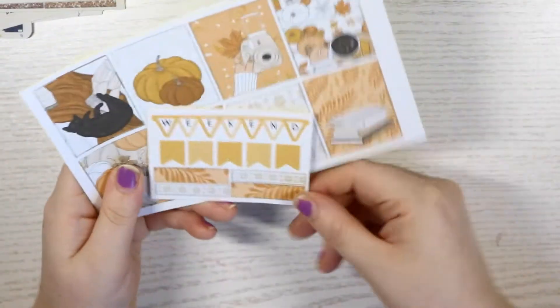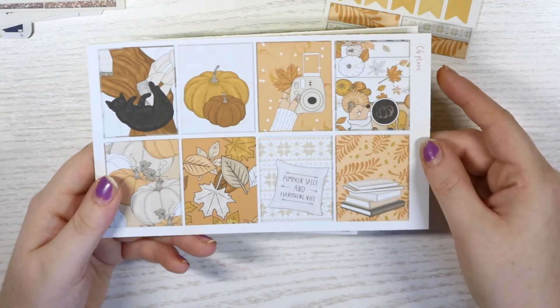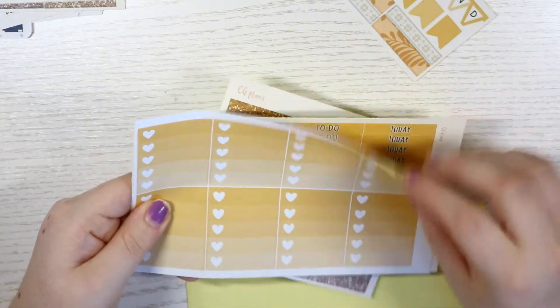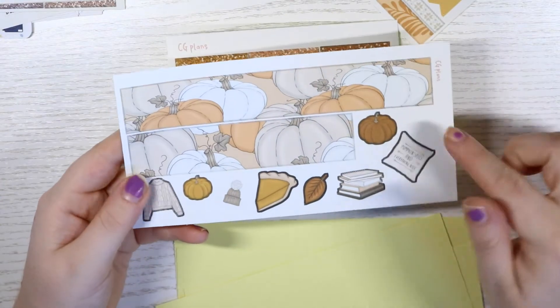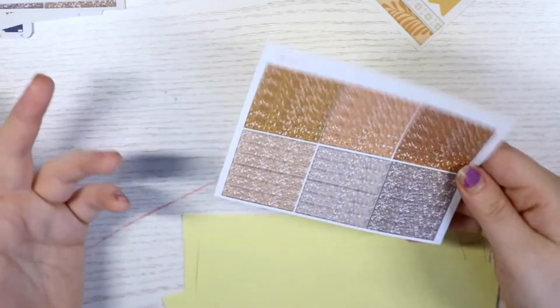I also picked up a full fall kit. You get a little sampler with the kit, full boxes which are so cute, half boxes and quarter boxes, checklists, headers, date covers and date dots, some more boxes, your bottom sheet, and more deco — quite big deco but we'll work with it. You also get six sets of glitter headers to choose from. That's everything from CG Plans and I'm looking forward to using her kits in the near future.